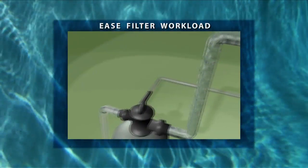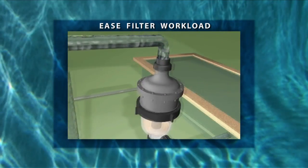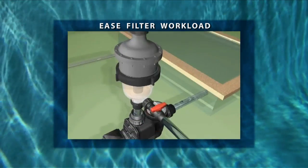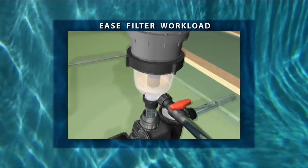Multi Cyclone pre-filters up to 80% of the filter's incoming dirt, easing the filter's workload. As the Multi Cyclone intercepts more and more dirt, the flow rate remains unchanged. This will considerably extend the life of your existing filter.